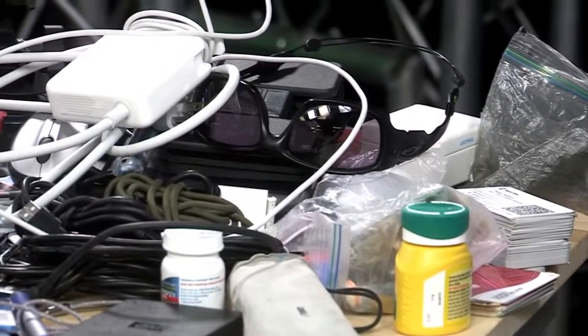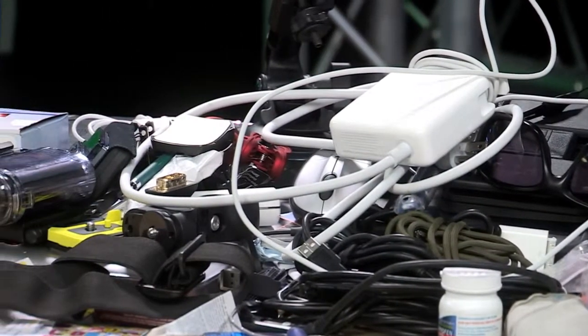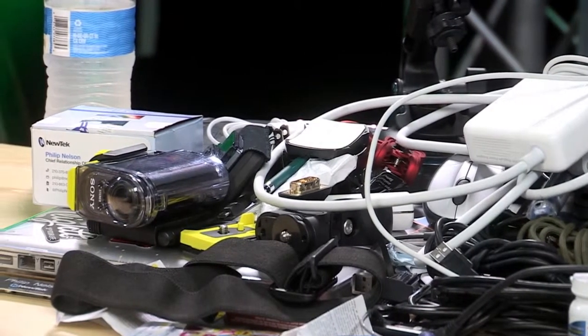It's the Ogio Renegade RSS 17. This pile is everything I carry every day in my backpack. At the end of this video I'm actually going to repack it and you're going to see just how much stuff the Renegade will hold. The Ogio Renegade RSS 17 retails for $149 and fits a 17-inch laptop. It's got integrated foam panels.